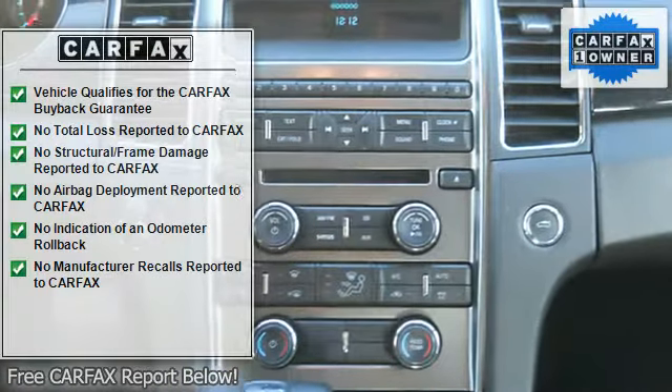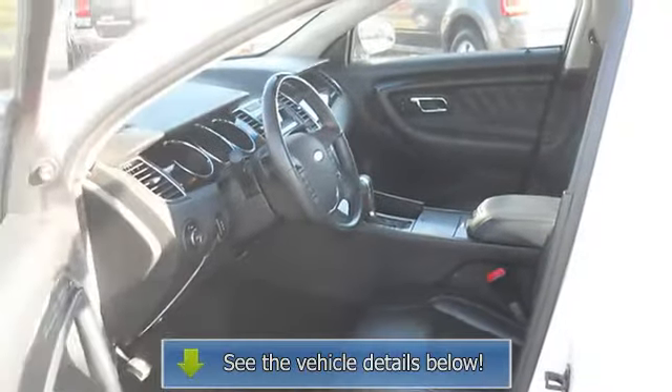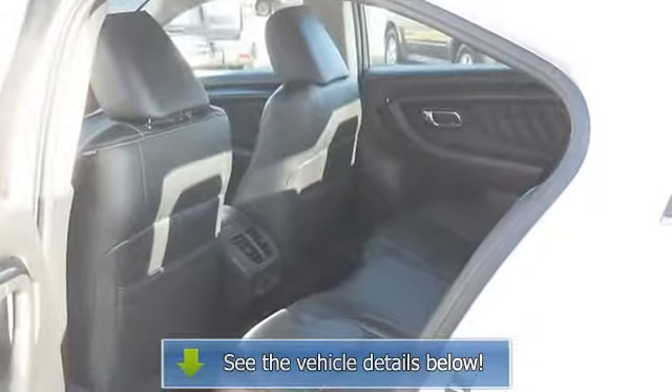Dual Electric Mirrors, Chrome Alloy Wheels, Dual Power Seats, 3-Point Passenger Seat Belts, Vanity Mirrors, Illuminated, Rear View Mirror, Digital Thermometer.